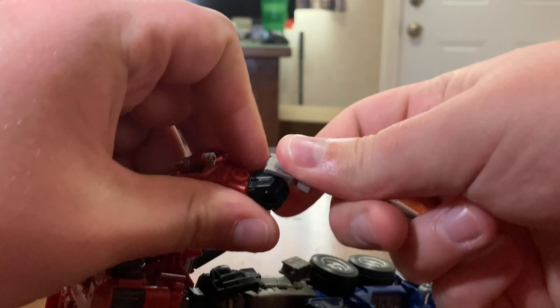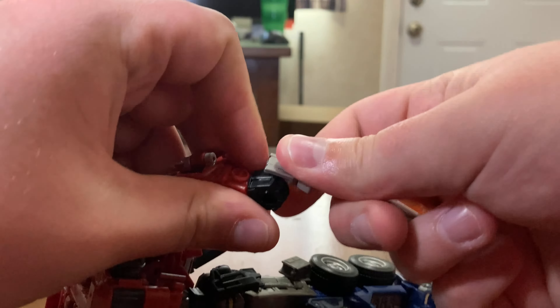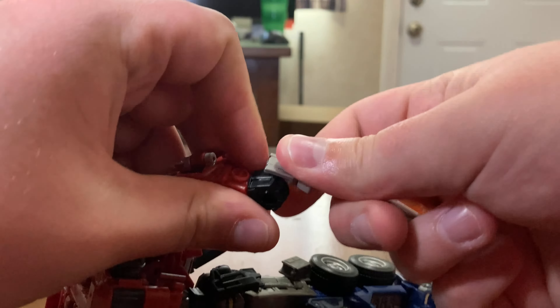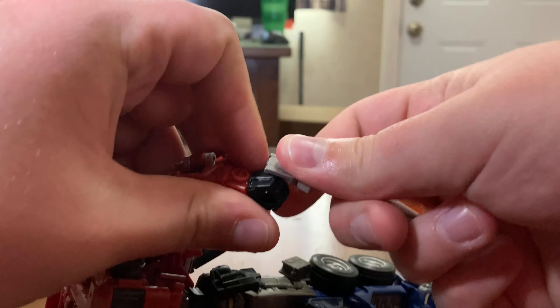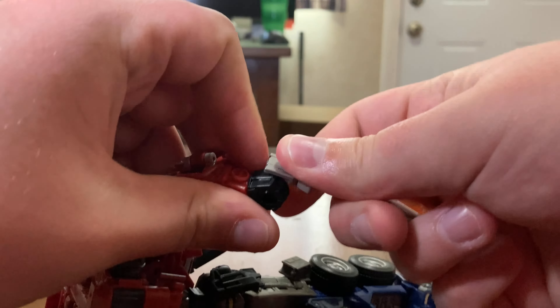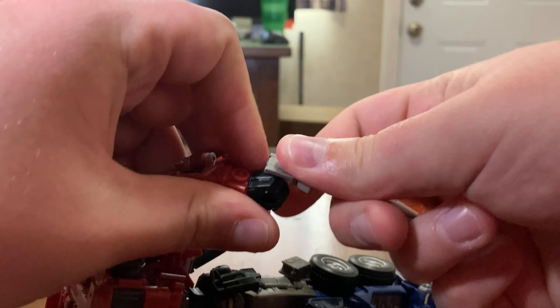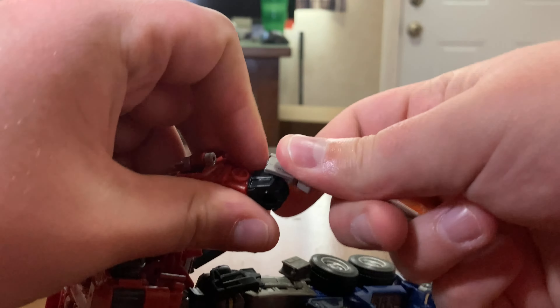For comparison, here is his wave mate Voyager Soundwave. These are my top two favorite Transformers from the Bumblebee movie, even though we only saw a few minutes of action between them. I recommend Soundwave too — if you find him, pick him up. And here we have Earthrise Optimus Prime: the left one is the cartoon version and the right one is the live-action G1 Optimus that most of us know and love.